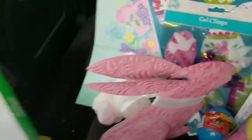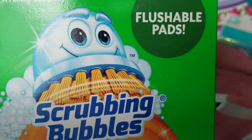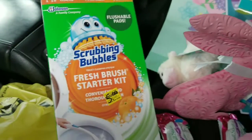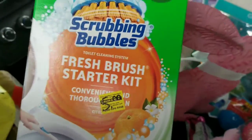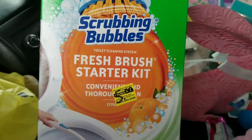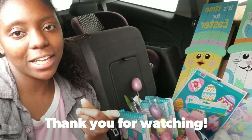That's all for my clearance haul. My store also had Johnson's toilet bowl cleaner flush pad sets — the starter kit and refill — listed at $5 but they ring up at $3.75. I'm going back Saturday because every Saturday my store does half off clearance, so hopefully the refillables and sets will still be there to get them even cheaper. Thanks for watching, see you in the next video!